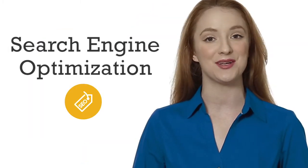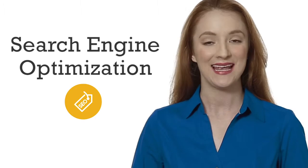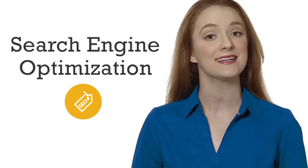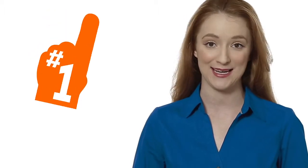Search engine optimization, or SEO, is the process of generating web traffic from free or organic search engine results. The role of SEO is to get your company on page one of the search engine results page, which is going to attract high-quality visitors to your website. SEO is the tool to use if you already know the specific keywords that your potential customers are searching for.